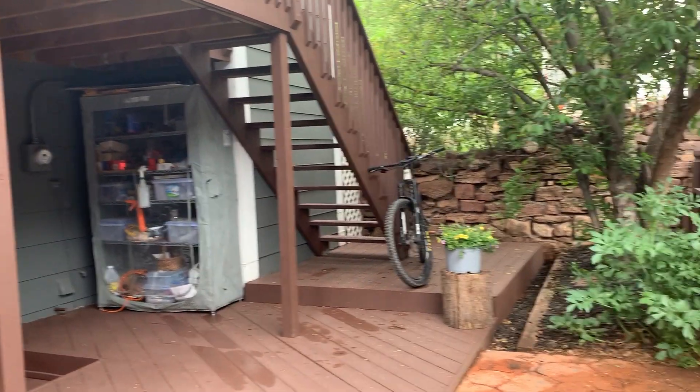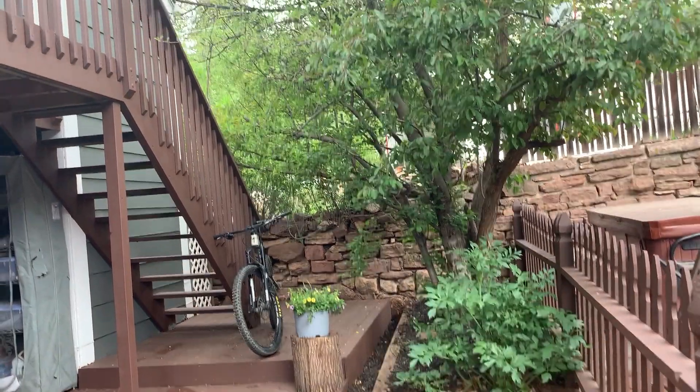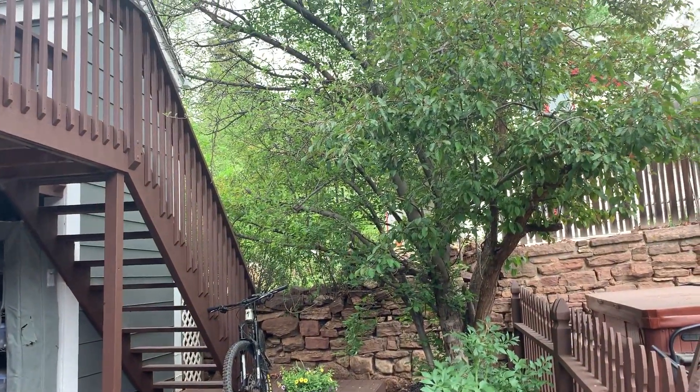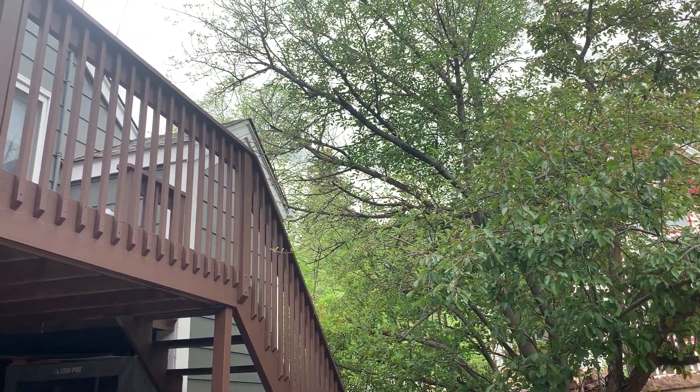Hey everybody, it's Karen Schaefer with Peak Price Colorado and REMAX Properties. I wanted to give you one last glimpse of this wonderful bungalow style home at 208 Ruxton Avenue in Manitou Springs, Colorado.